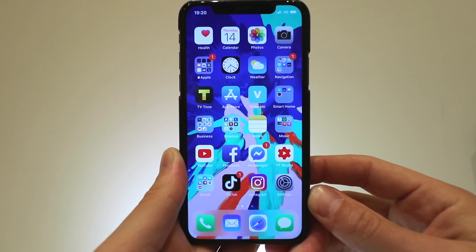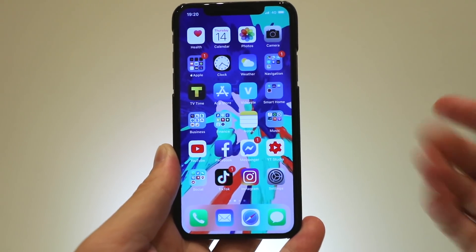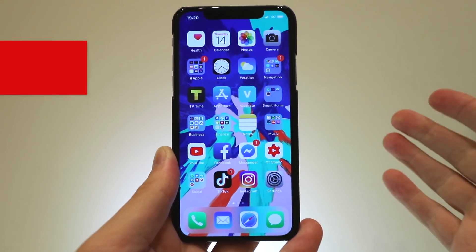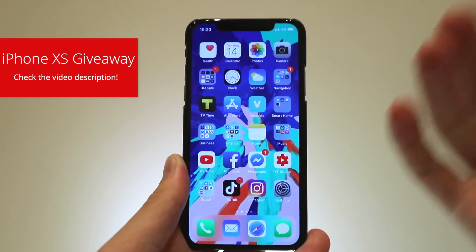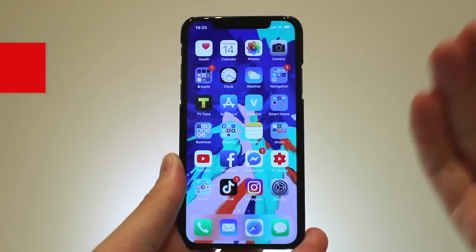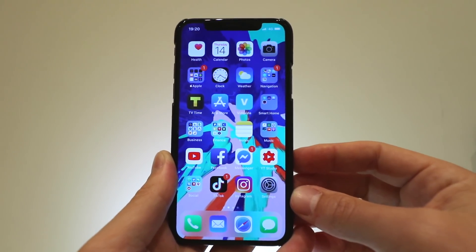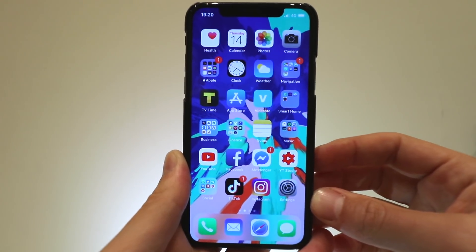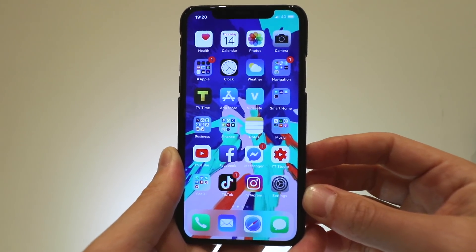If you guys want to see more bugs like this or more Apple-related stuff, follow my channel. There's also an iPhone XS giveaway, don't miss out. What I'm wondering is how do people even find these bugs — it amazes me that someone actually used dictation to say 'hyphen' five times. Anyway, this will probably be fixed in an upcoming iOS 12.2 update.